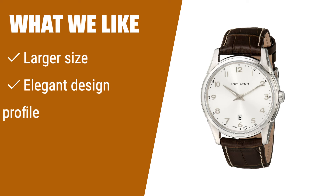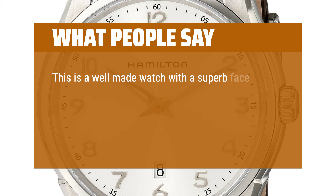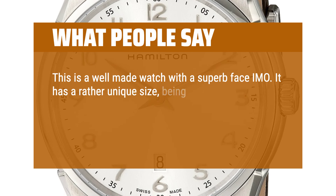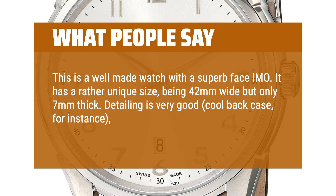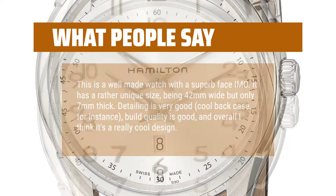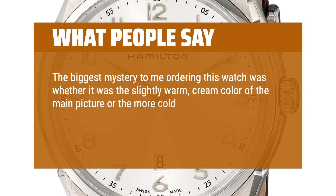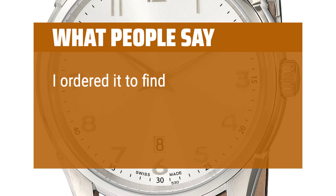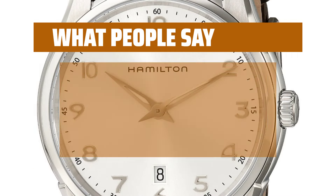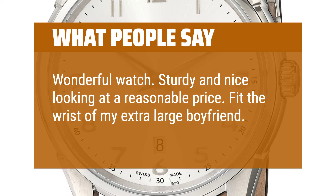What We Like: If you prefer larger yet slim watches with an elegant design and good strap quality, this timepiece is perfect for those who want to make a statement. What People Say: This is a well-made watch with a superb face. It has a rather unique size, being 42mm wide but only 7mm thick. Detailing is very good, cool back case, build quality is good, and overall I think it's a really cool design. The biggest mystery ordering this watch was whether it was the slightly warm cream color of the main picture or the more cold, slightly darker grey-silver shown on the man's wrist in the other photo. I ordered it to find out because I really liked the style and slimness. Wonderful watch — sturdy and nice looking at a reasonable price. It fit the wrist of my extra-large boyfriend and he is delighted with it.